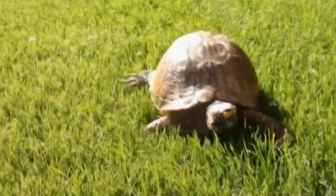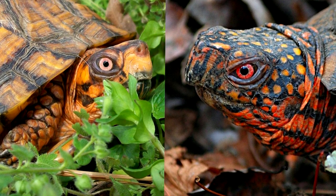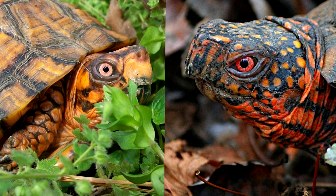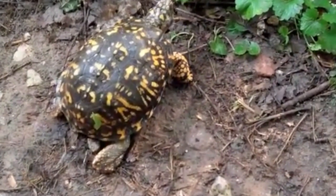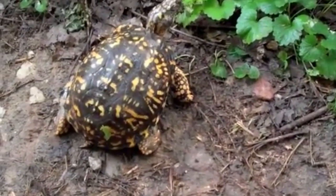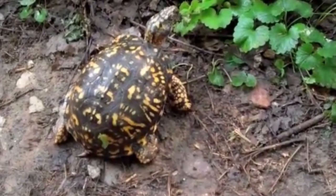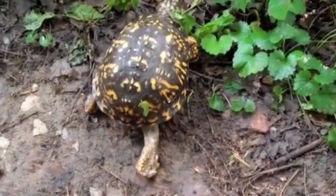Box turtles are generally solitary animals, but they may occasionally be found in small groups. During breeding season, males may engage in combat with each other to win the opportunity to mate with a female. They require access to both sunlight and shade, as well as moist soil for digging burrows, and prefer areas with a variety of plant species and ground cover for hiding and foraging.